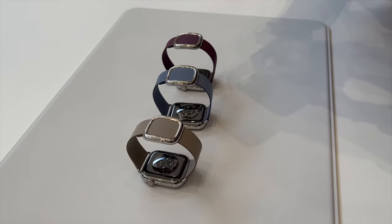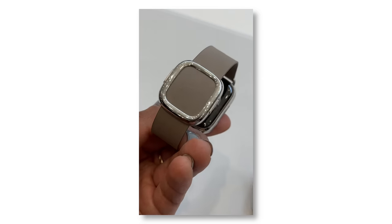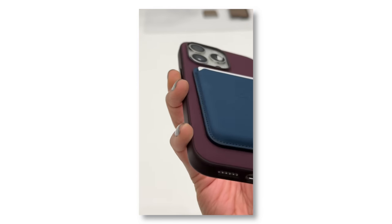Apart from that, another exciting update is that Apple is ditching leather and going vegan with its leather accessories. So the watch bands, MagSafe wallets, and cases are now vegan-friendly material.